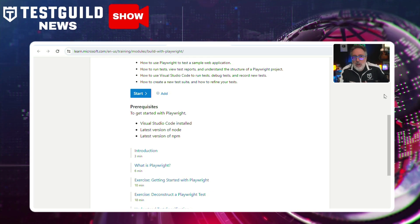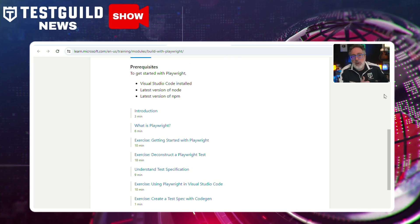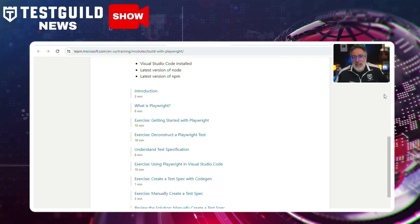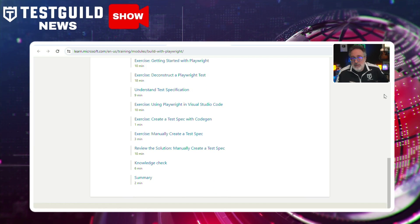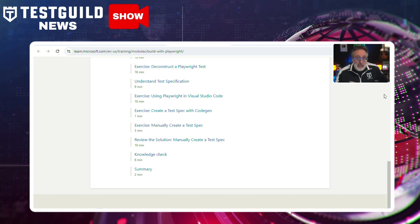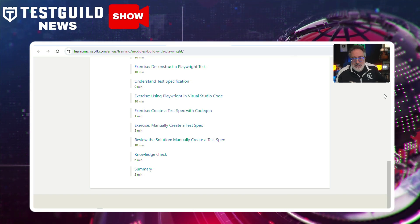This course also covers how to use Visual Studio Code to run and debug tests, as well as to record new tests and create a test suite. The module includes exercises on getting started with Playwright, deconstructing a test using Playwright and Visual Studio Code, and manually creating a test specification. It was designed for beginners to provide a comprehensive introduction to end-to-end testing with Playwright. If you want to find a quick way to get started, you can find that module in the links down below.